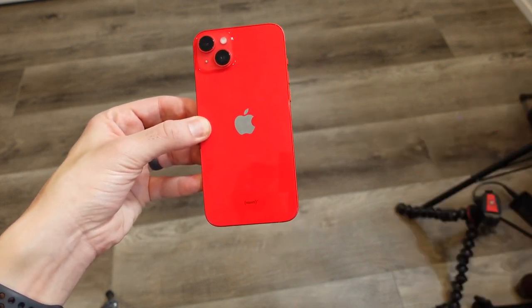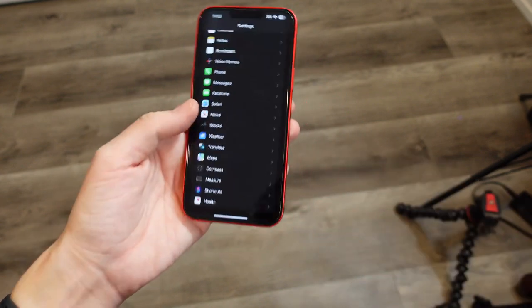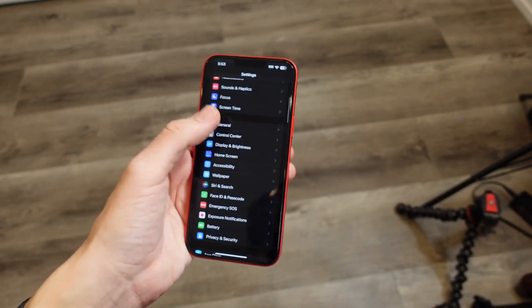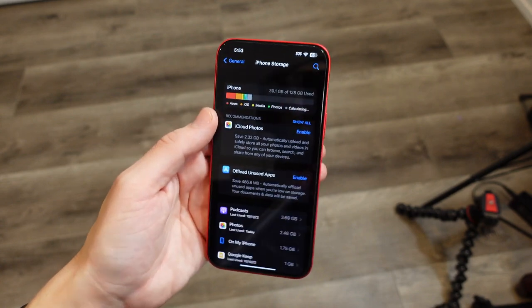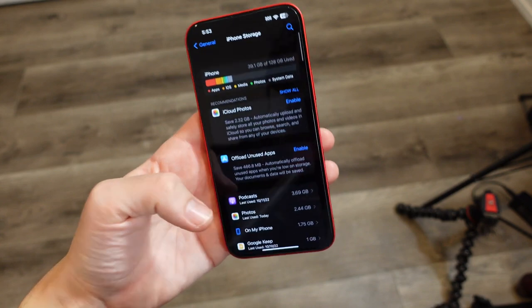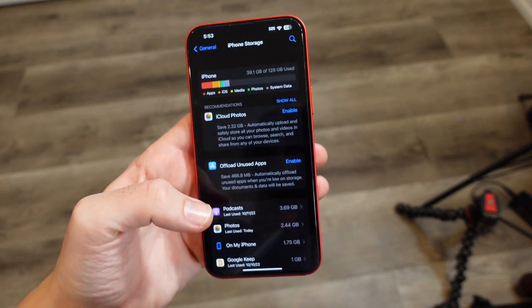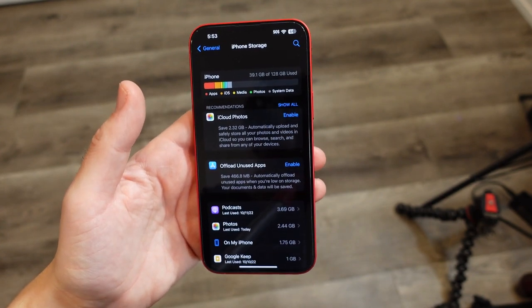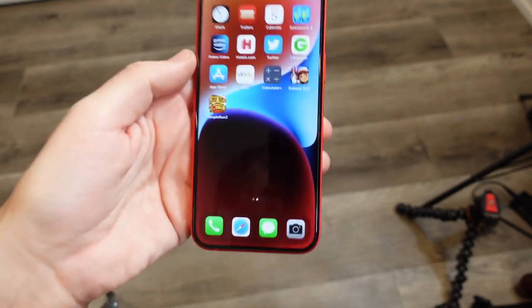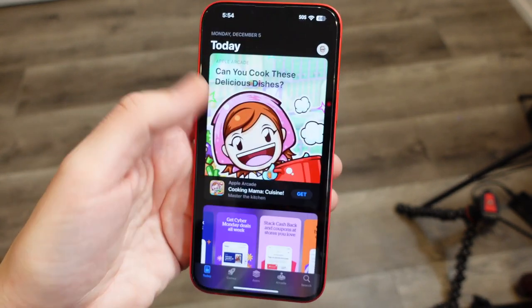This phone offers up to 512 gigs, so there is a respectable amount of storage available. I went with the 128 gig — I'm not going to pay for the 512. I just don't think it's worth it, especially since that model is going into Pro pricing territory at that point. So I'm going with the base on this one for the channel.